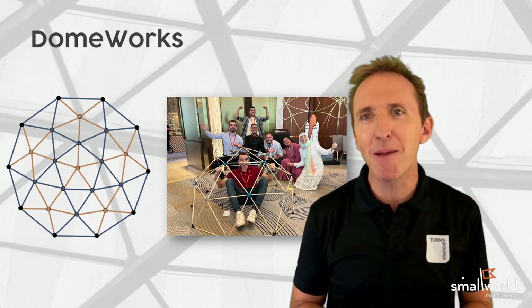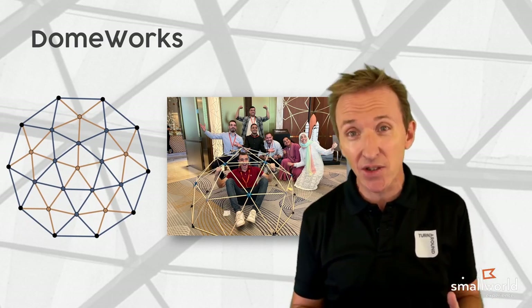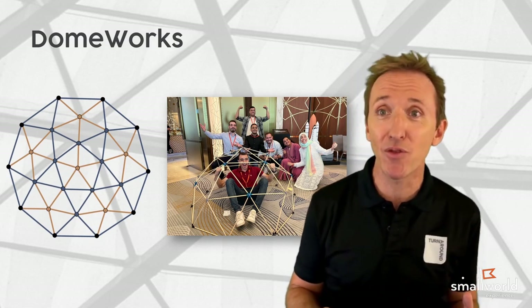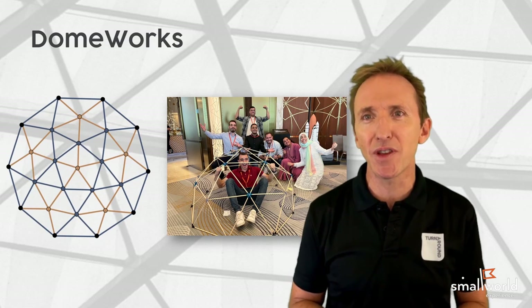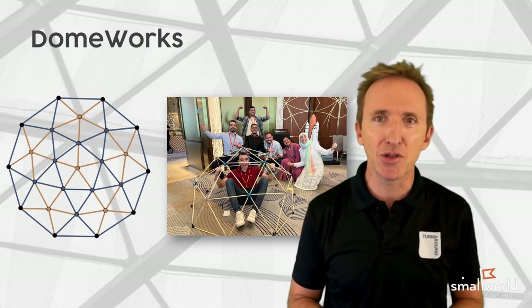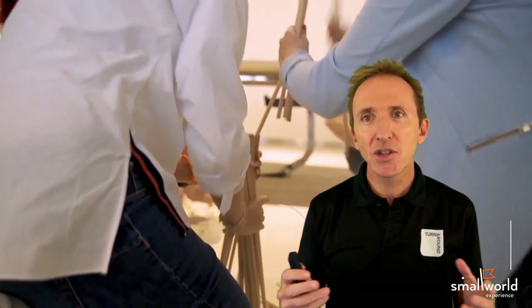The dome is made up of a mixture of pentagons and hexagons and is a 94-piece puzzle. It has two different lengths of rods and three different types of connectors, and requires total alignment and coordination to build.